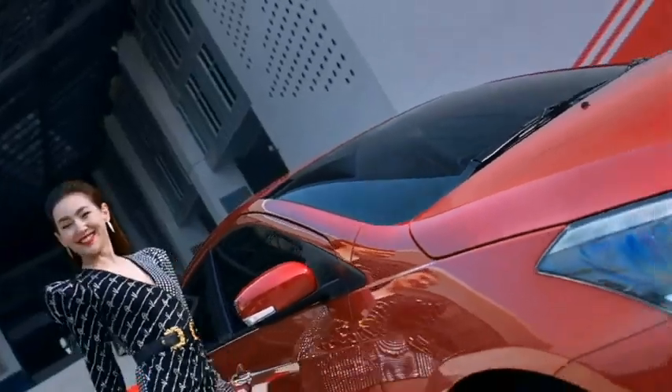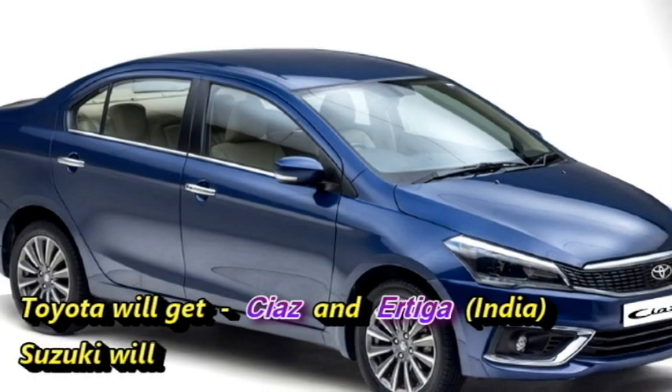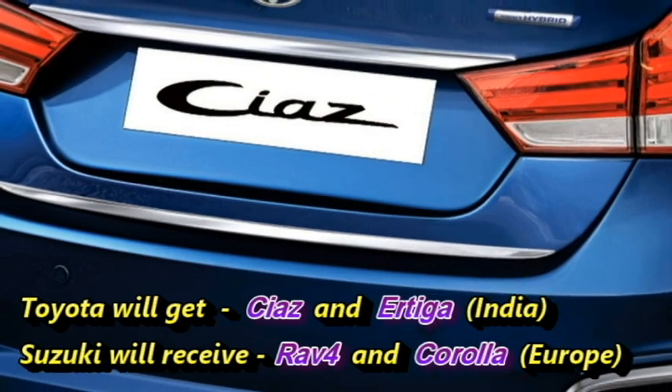They will not sell these rebadged cars in India only — they have a plan to export them to international markets also. On the basis of the agreement, Toyota will receive the Ciaz and Ertiga from Maruti Suzuki in India, and in return, Suzuki will receive Toyota's RAV4 and Corolla in the European market.